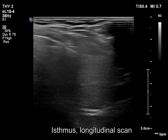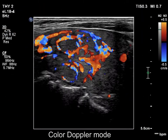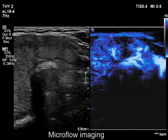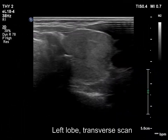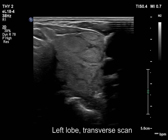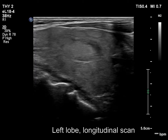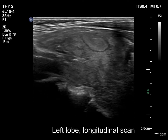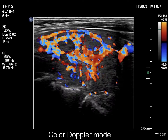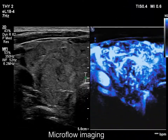The largest echonormal lesion is located in the isthmus. The presentation of the left lobe is similar to that of the right one. Paralesional blood flow can be easily identified.